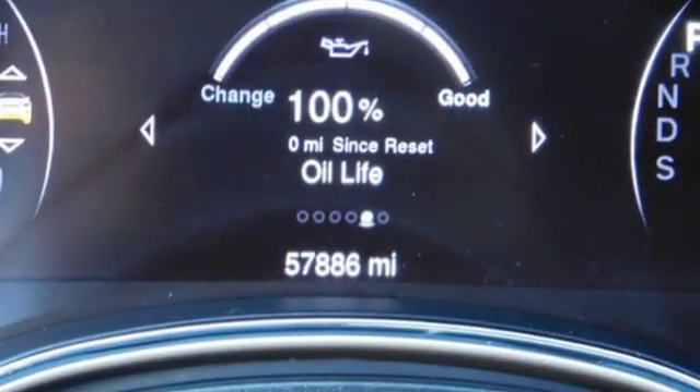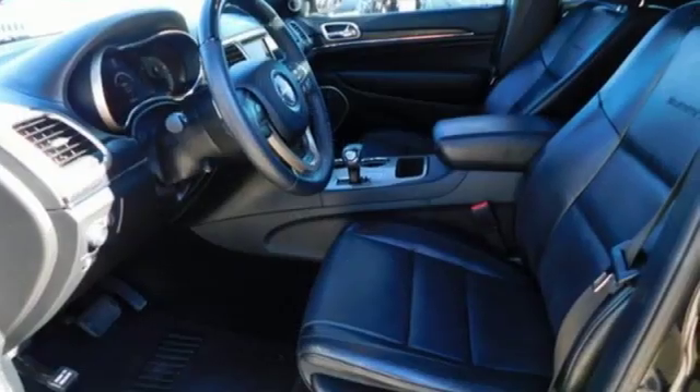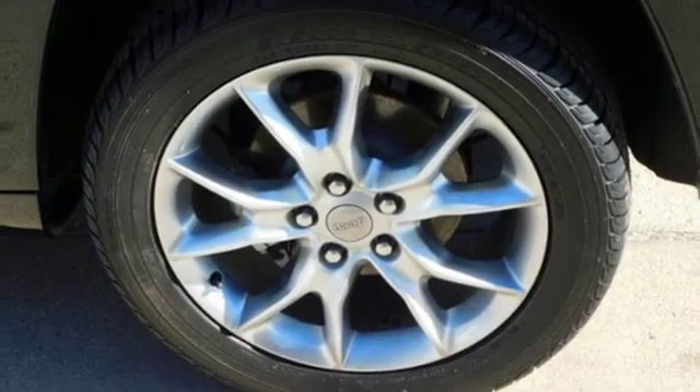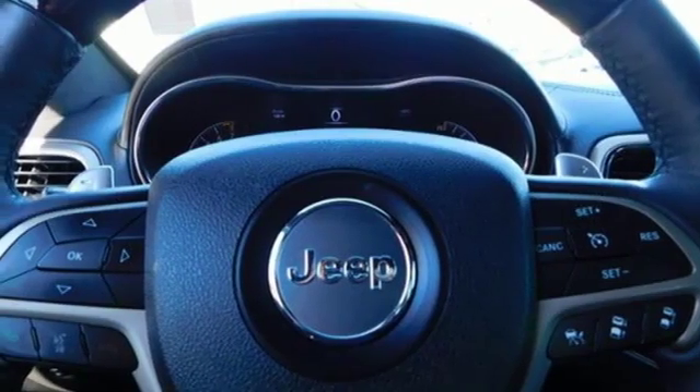Get ready for an impressive combination of features: integrated navigation system with voice activation, power tilt-down heated mirrors, heated and ventilated leather bucket seats, and configurable instrument gauges.